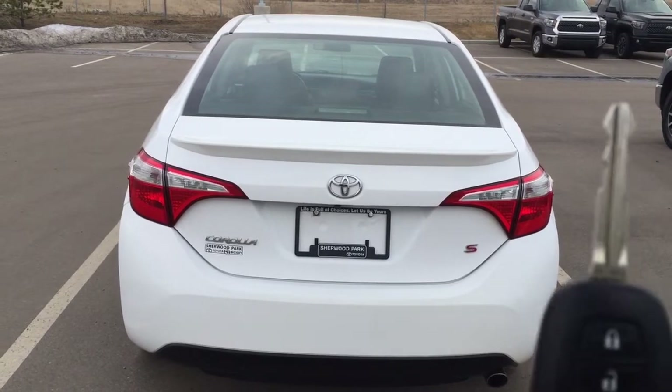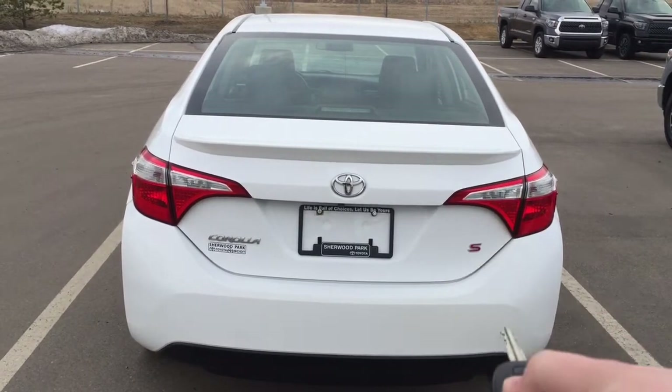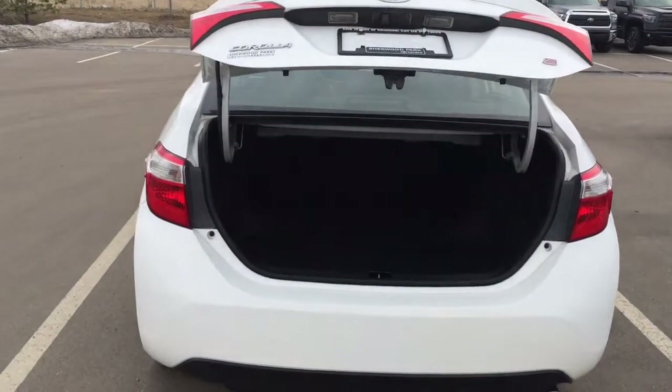Taking a look at the key fob, you have your lock, unlock, trunk release, and panic button. If you hold down the trunk release for approximately two seconds, it will open up for you.